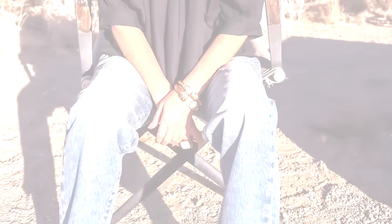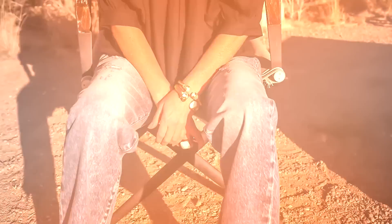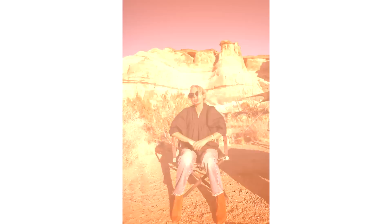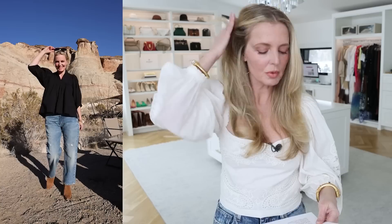Paired that with the R13 boyfriend jeans, some Julie Voss bracelets — fashion jewelry that's plated so it retains the gold color, very glamorous and bold — new oval-shaped sunglasses by Lueve, and some brown Dolce Vita suede booties. If you're in a hot climate like Alabama or Texas or Florida, you can always swap the booties for sandals or something more summery. This is a classic combination: black blouse, jeans, booties, sunglasses, and a couple of accessories. You're done.